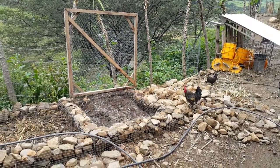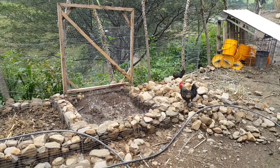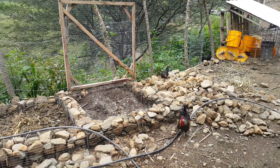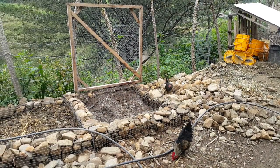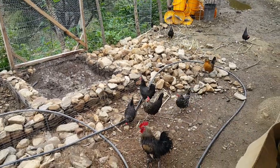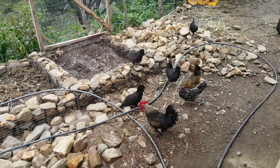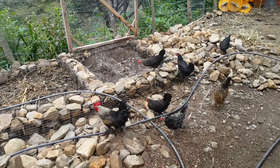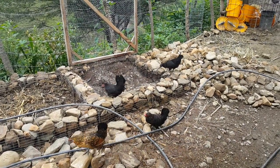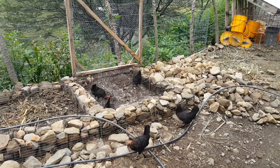The rooster's leading the way - is he gonna call his ladies over? I think he may. He's a gentleman. There we go - they noticed the grubs.